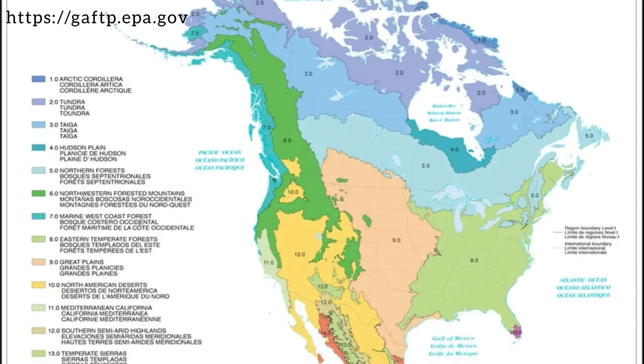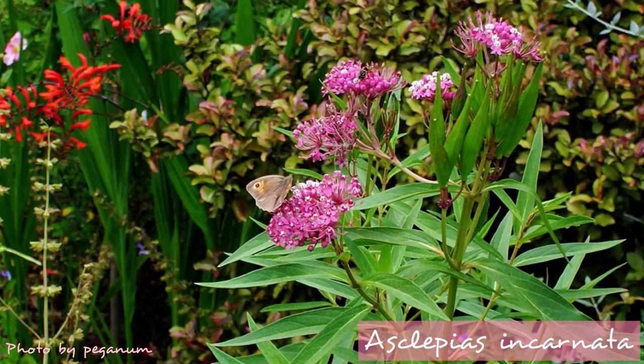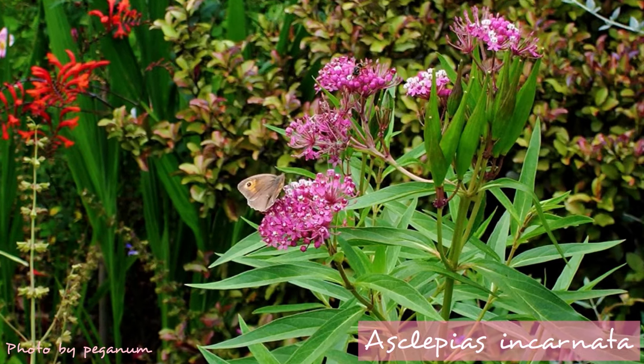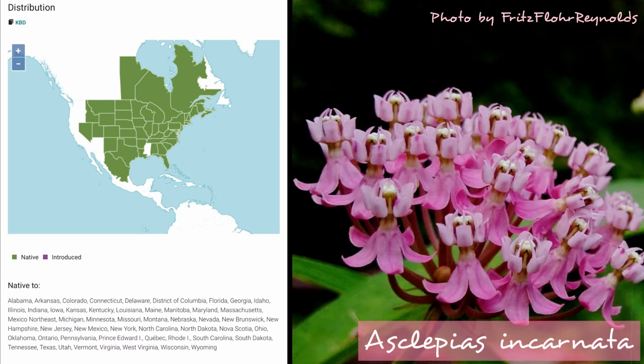The right milkweed for you depends on your region, and here are some gems that cover North America. Asclepias incarnata, or rose milkweed, is native to eastern Canada and most U.S. states. It loves to sunbathe and prefers moist to wet soil, and will be great near a pond or a rain garden. This one blooms from mid-spring to early fall, and is hardy in zones 3 through 9.